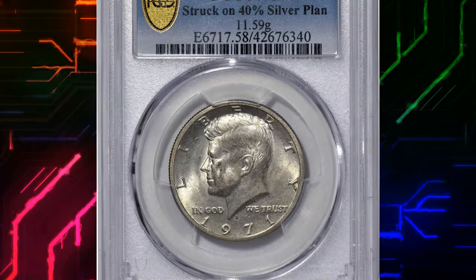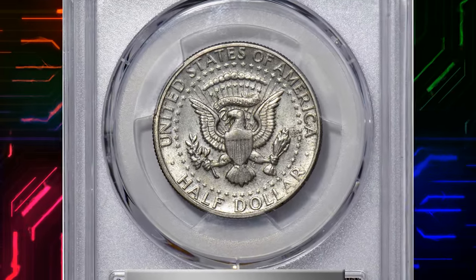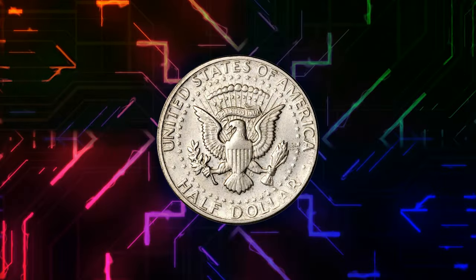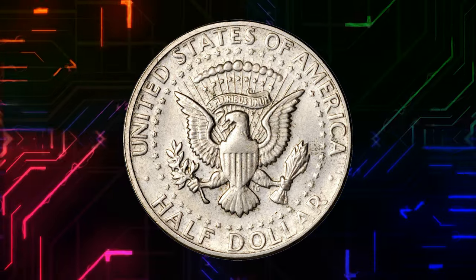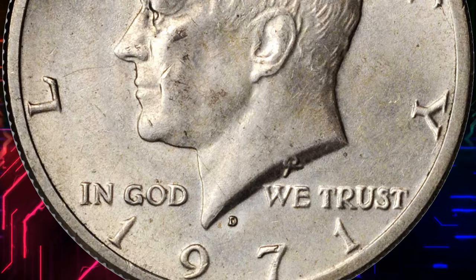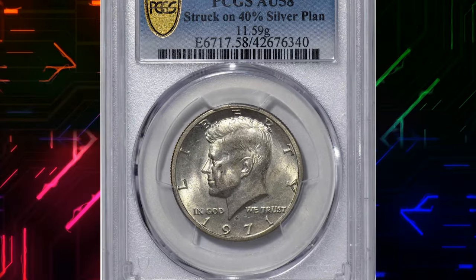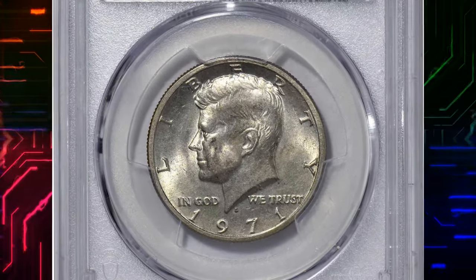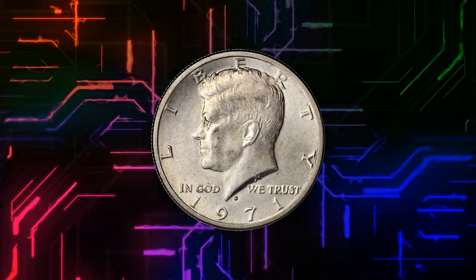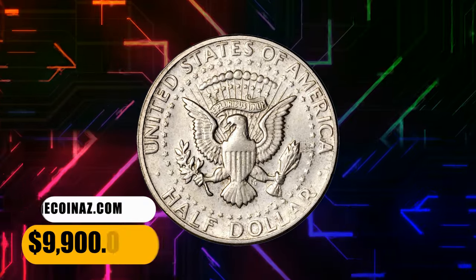Number 4. 1971 D Kennedy Half Dollar — a highly elusive error 50-cent piece struck on a wrong planchet, that is a 40% silver planchet. It weighs 11.59 grams. According to Stack's Bowers, this exciting offering is for a 1971 D Kennedy Half Dollar, an issue produced using the then-new copper nickel-clad composition, struck on a 40% silver planchet in error. As the Denver Mint used that composition for its 1970 D Half Dollar issue — distributed only in mint sets — this planchet was obviously leftover from the preceding year's coinage. Boldly struck with satin luster, both sides exhibit only the lightest suggestions of toning to otherwise silver-gray surfaces. Exceedingly rare and of great significance to advanced mint error enthusiasts. It was sold for $9,900.